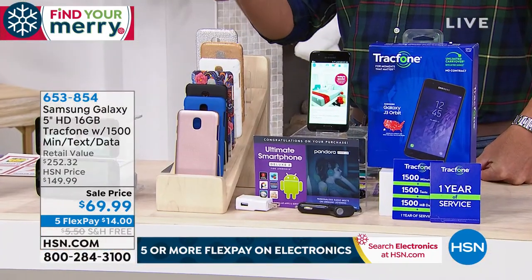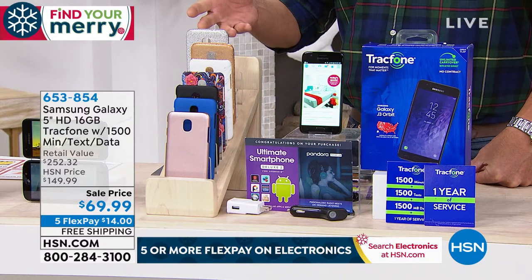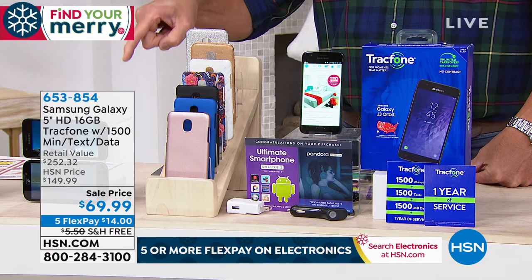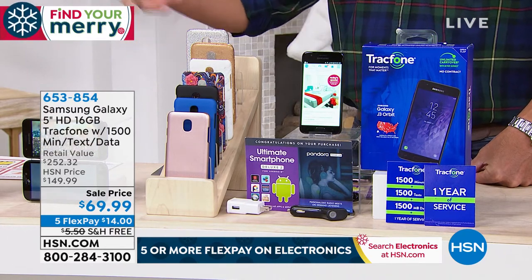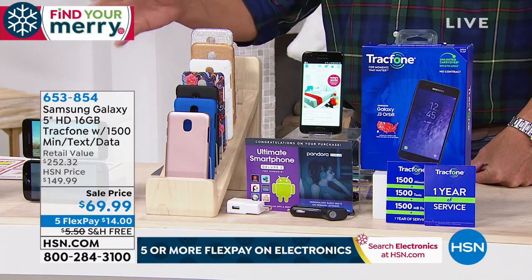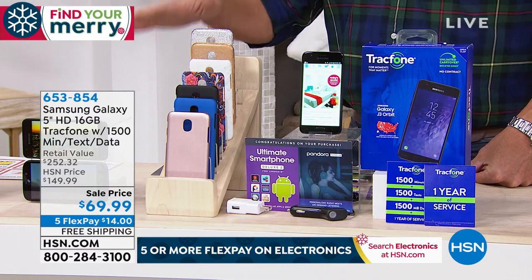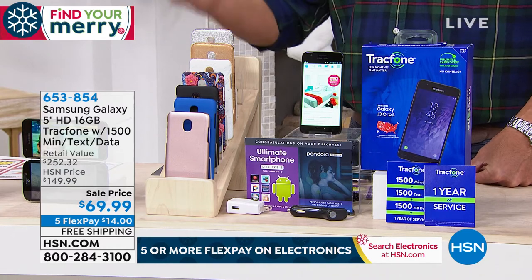Not only do you get the phone and keep the phone, but you get a year of service. We're giving you 1,500 megabytes of data, 1,500 texts, and 1,500 minutes. With average use, in a year you don't have to pay anything else — you pay that $69 and that is all you'll pay for the year. You'll have service every month. For the average person who doesn't use their phone every single minute, this works out to about $6 a month.